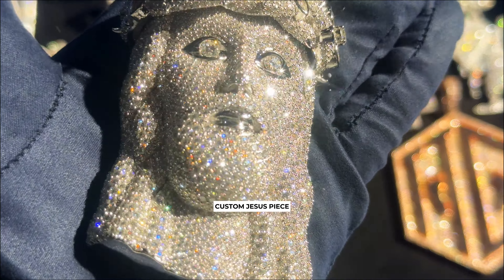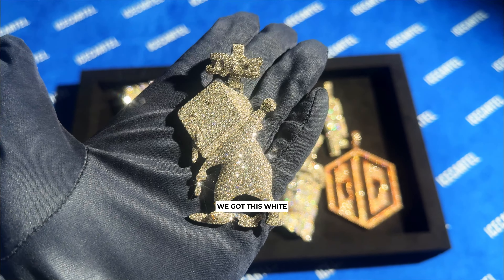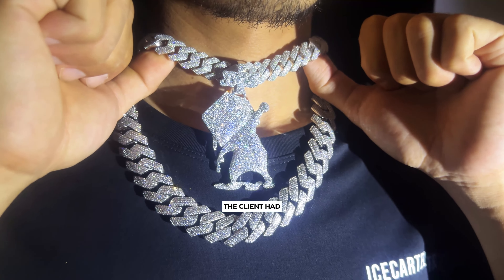At number three, we have this insane white gold circle piece. This one has two layers of prong set moissanite diamonds set in white gold and also has a big 25 millimeter bail, so it can be worn with bigger Cuban link chains. Beautiful.